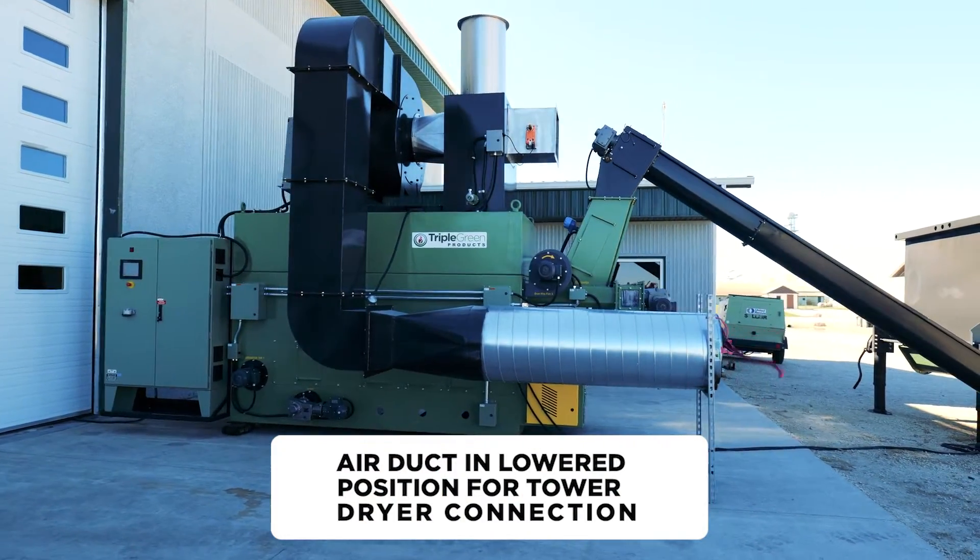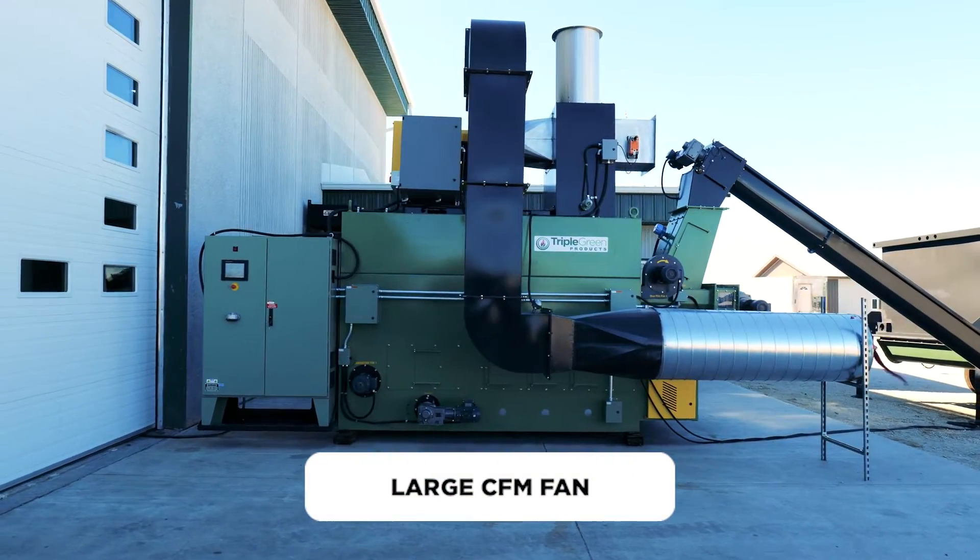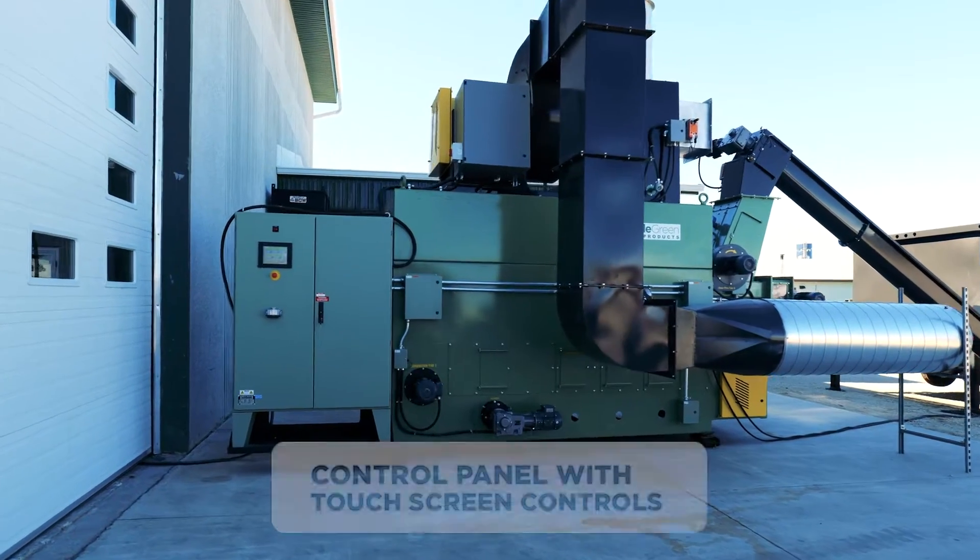Triple Green Products realized there have been attempts in the past to dry grain with alternative fuels or drying methods. In bringing something new to the market, we knew we had to get it right on your behalf.